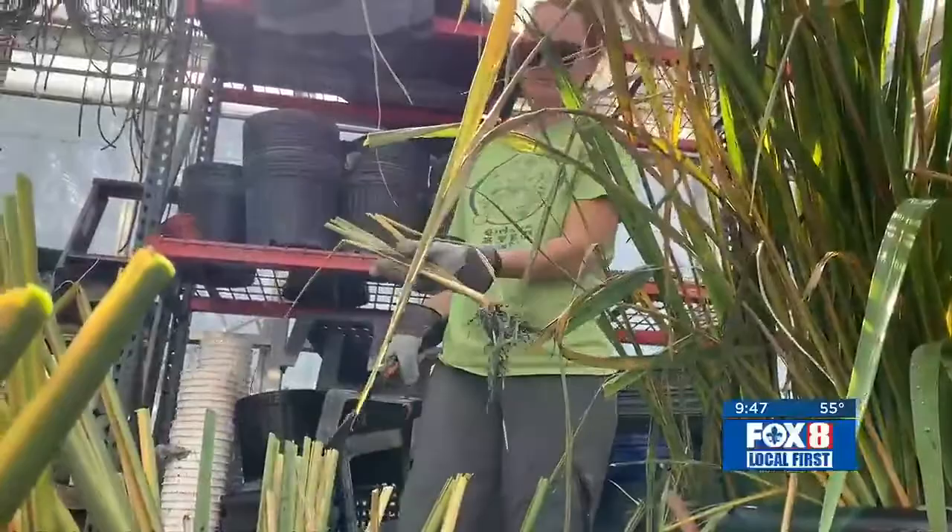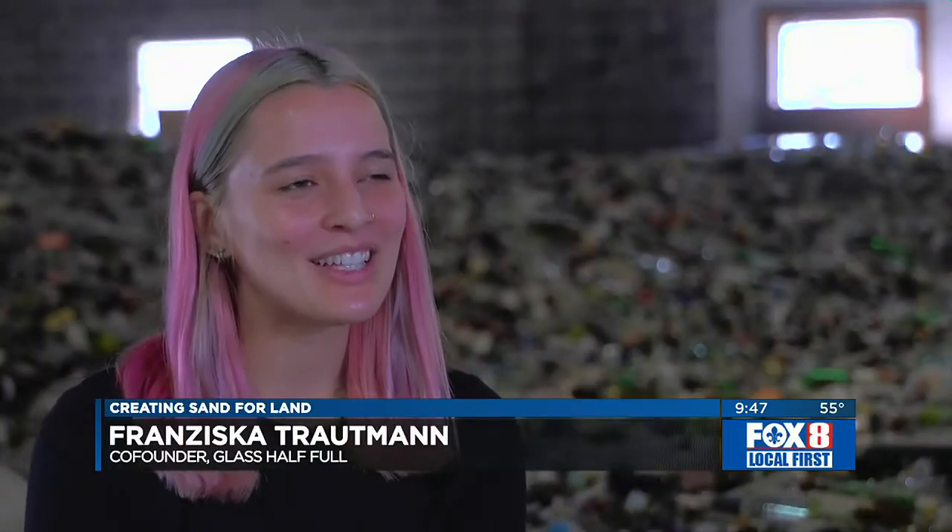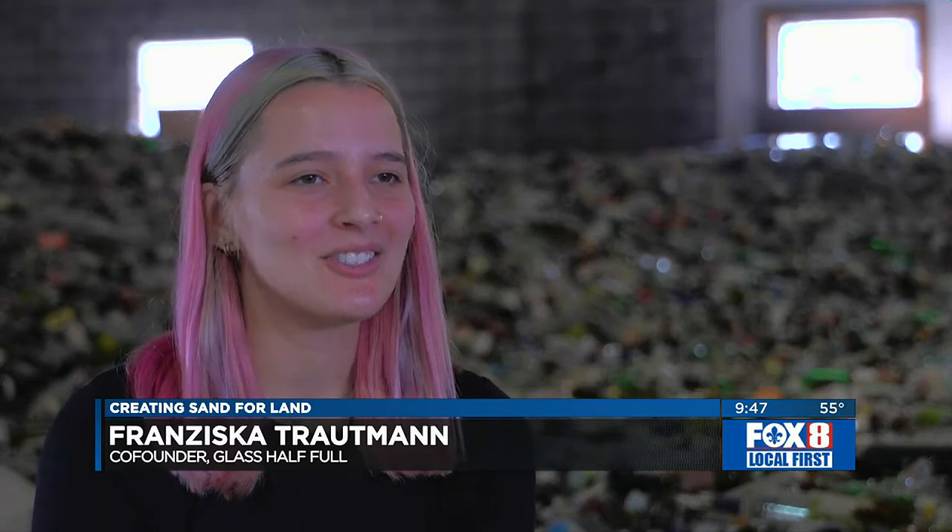We were a bit fed up that we couldn't recycle our glass, that all the wine bottles we were drinking were going to the landfill, and so we decided to just do something about it.